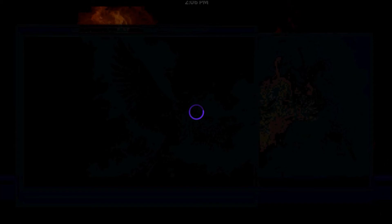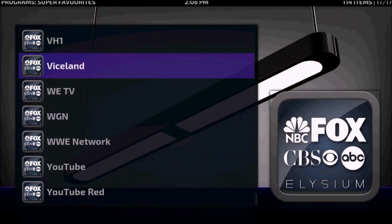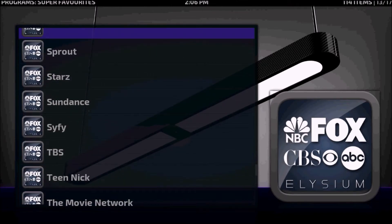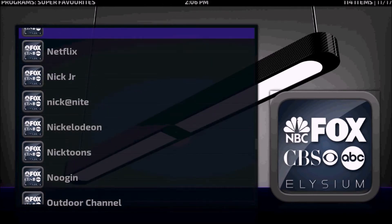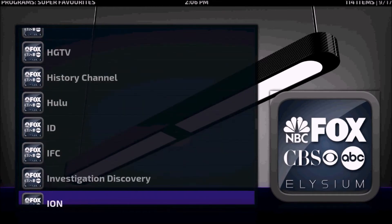First we'll go into USA — there's a list of tons of live channels. There are also preset channels where you go in and it will have episodes of your favorite shows.